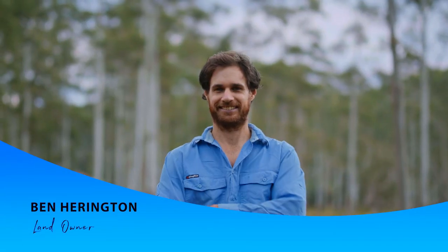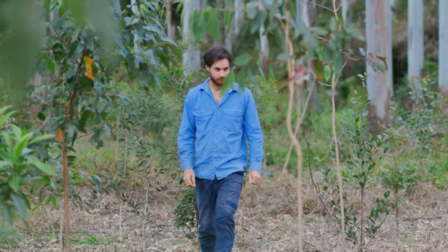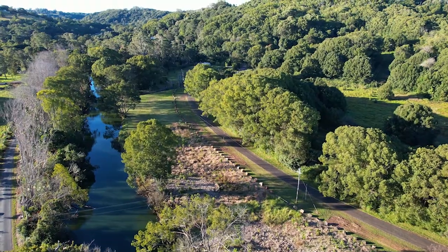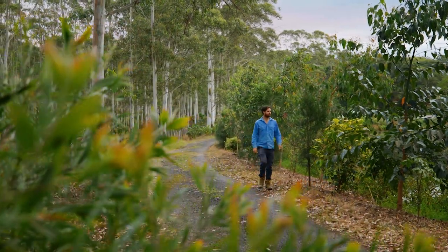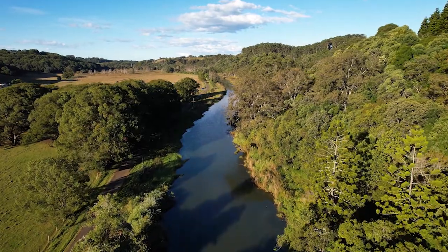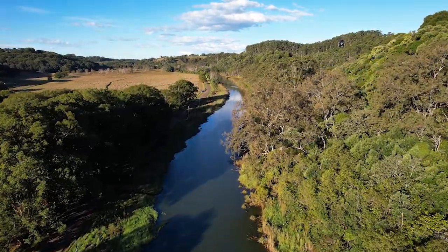My name's Ben. We're here in Tintin Bar on our property that we call Forest Farm. It's about 270 acres and it's a property that we manage for conservation. We've been here for about five years — we bought it purely as a lifestyle choice and for conservation. We had a pretty vague understanding of conservation when we moved here, but it's been exciting to learn and a part of the journey.